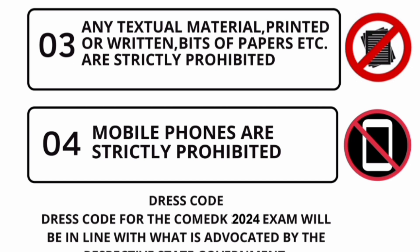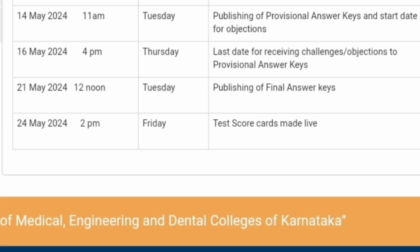The dress code requires you to wear full sleeves. Now, talking about the important dates for post-exam activities.